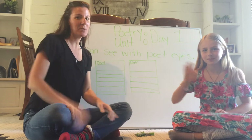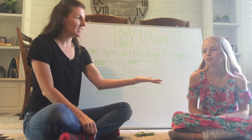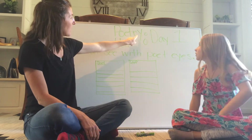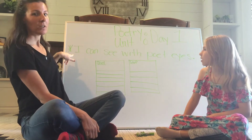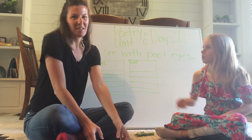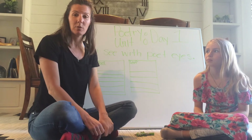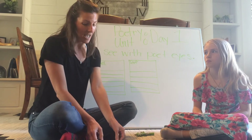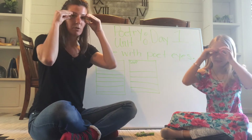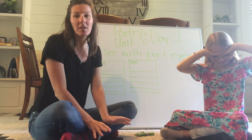Hello friends, welcome to a brand new unit on poetry! Today is day one, and Eliana is going to be helping us. We're starting poetry and today we're going to be able to say 'I can see with my poet's eyes.' We're going to practice seeing the world with new eyes — fresh, brand new, and kind of unusual ways. Put your poet's eyes on!